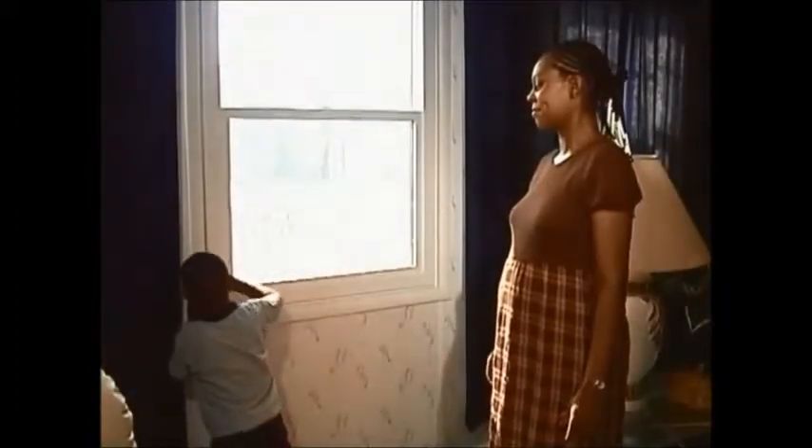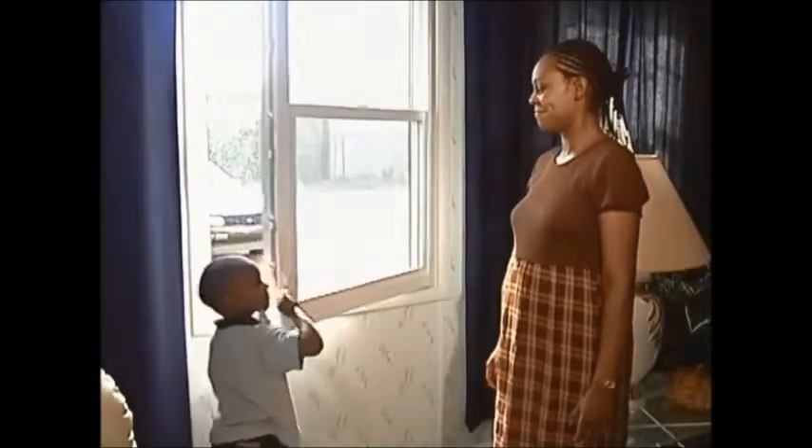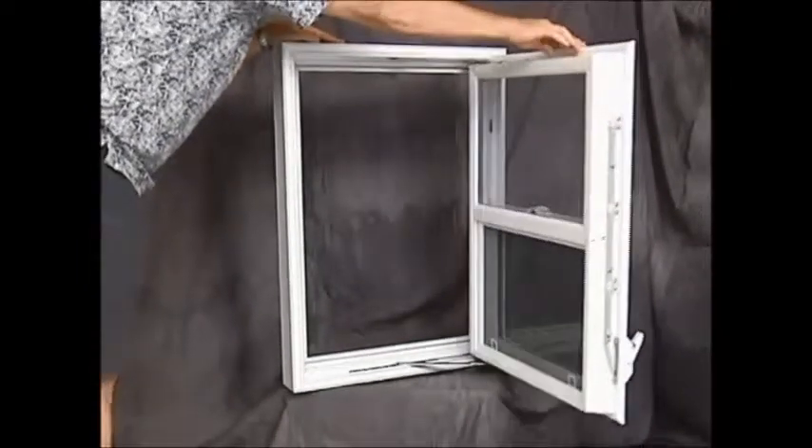All that beating and all those tools — any intruder failed. But this child, with the flip of a lever, will still have a way out in case of an emergency. He and his family will always have a way to safety. Don't let this opportunity pass you by — protect your family now and order these incredible windows today.